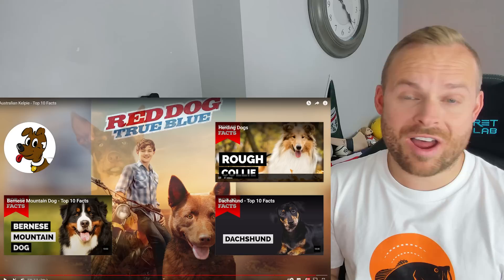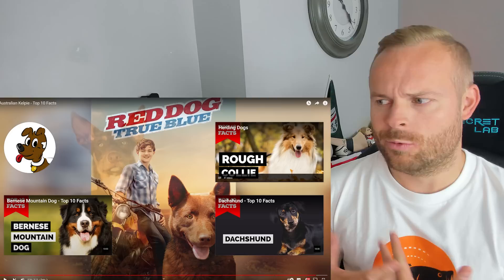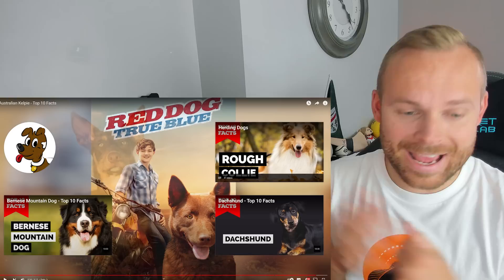Might have to check that one out. They seem like real hardy dogs, very similar to the Shepherds where they need to work because they're herding dogs. Intelligent — I bet they can be stubborn as well. Interesting to know about the Kelpie. I've heard of the Kelpie, of course, but wouldn't have been able to tell you what they look like or what they did. Now we all know. Thank you so much for watching. Make sure you like and subscribe, and I'll catch you next time.